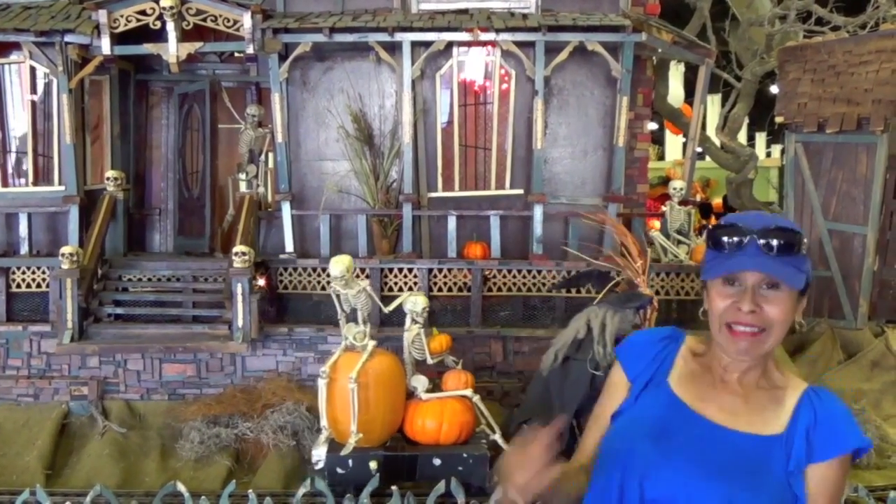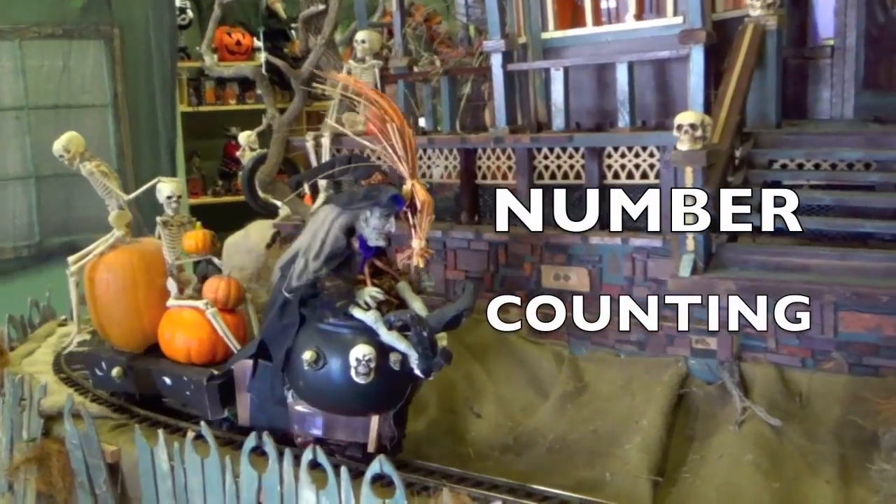Hi! Whoa! Let's do some fun number counting.